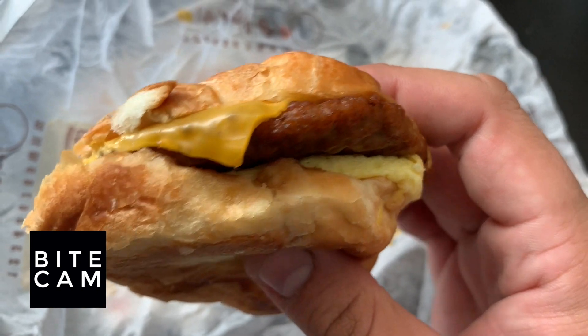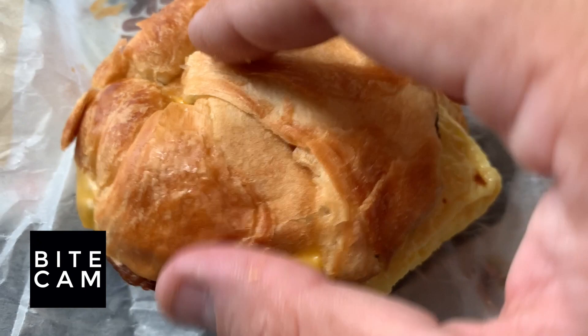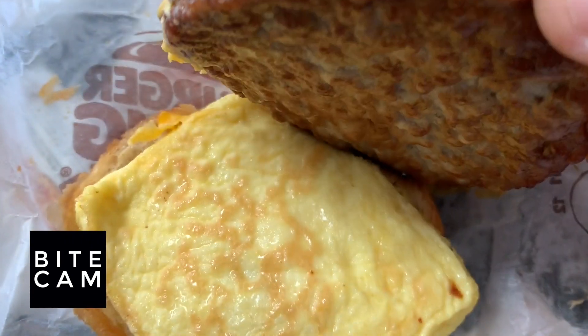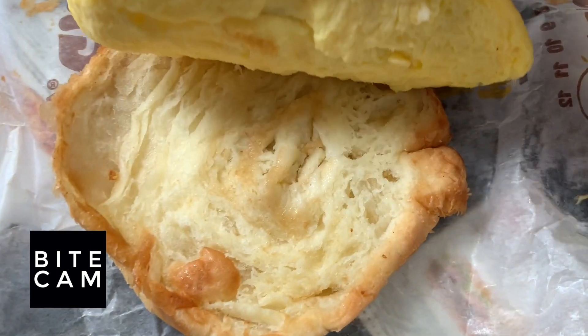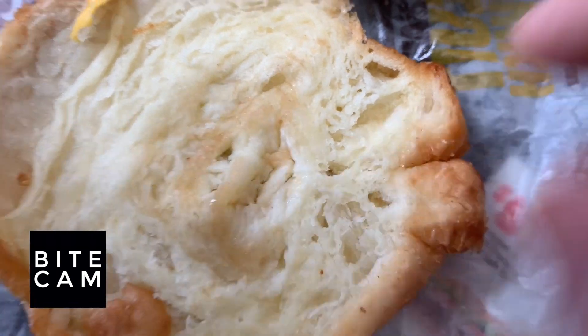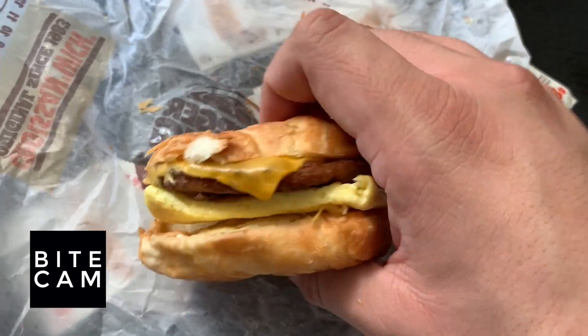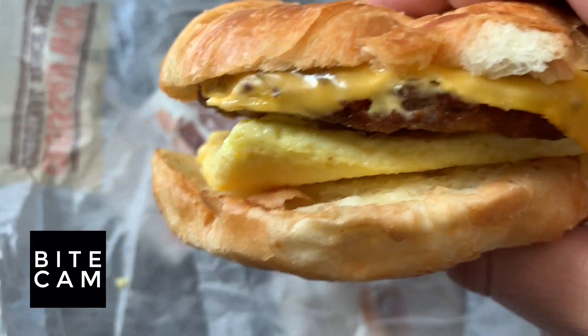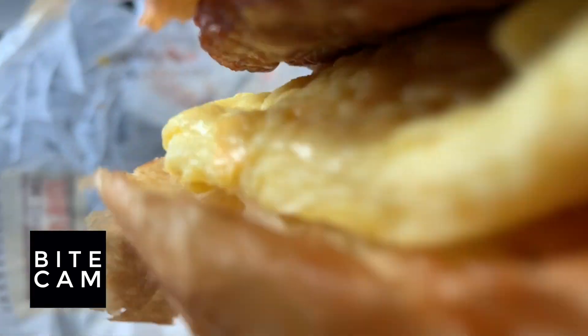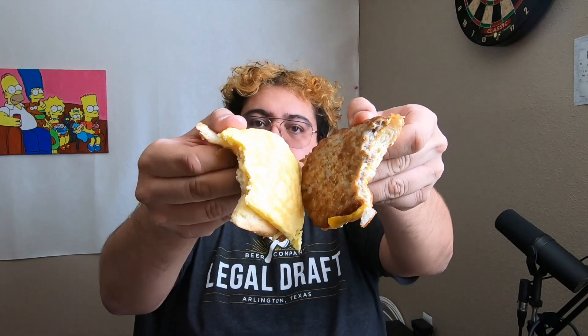All right, y'all, we got the sandwich right here. It's looking pretty good. I mean, to be honest with you, it's real simple — you see it right there: cheese, sausage, egg, and more croissant. It does look really soft. All right, let's go ahead and try it. Mmm, that looks like a really nice bite right there. This is gonna be a quick review because I like it. It's simple. The ratio is on point.